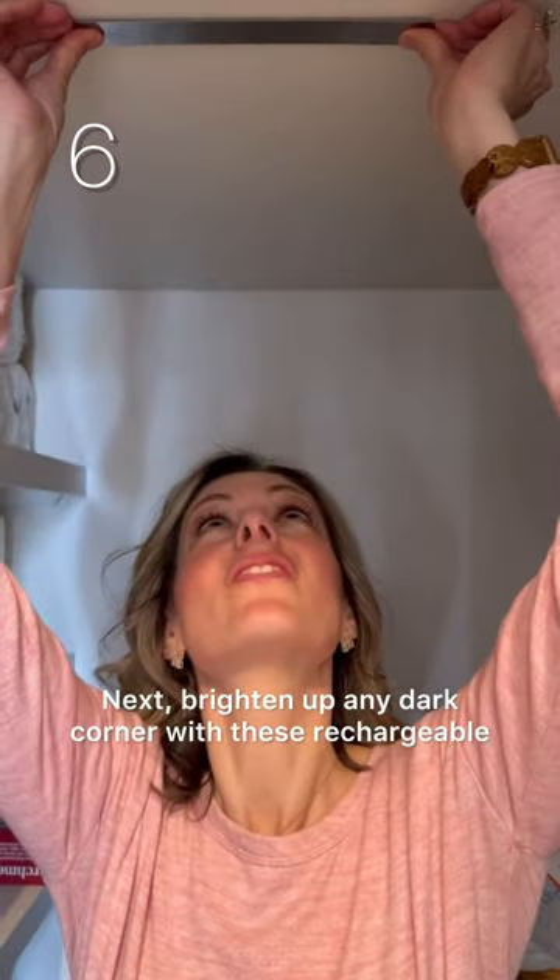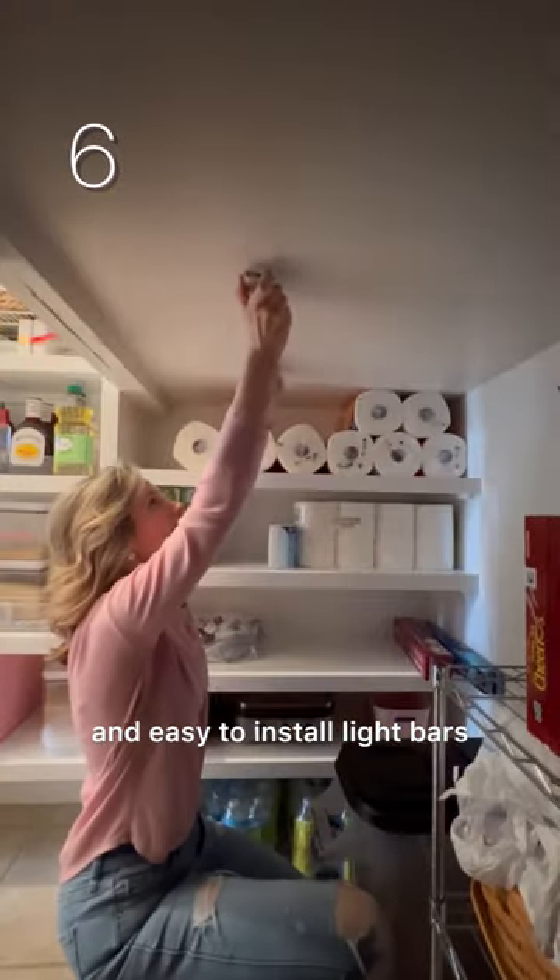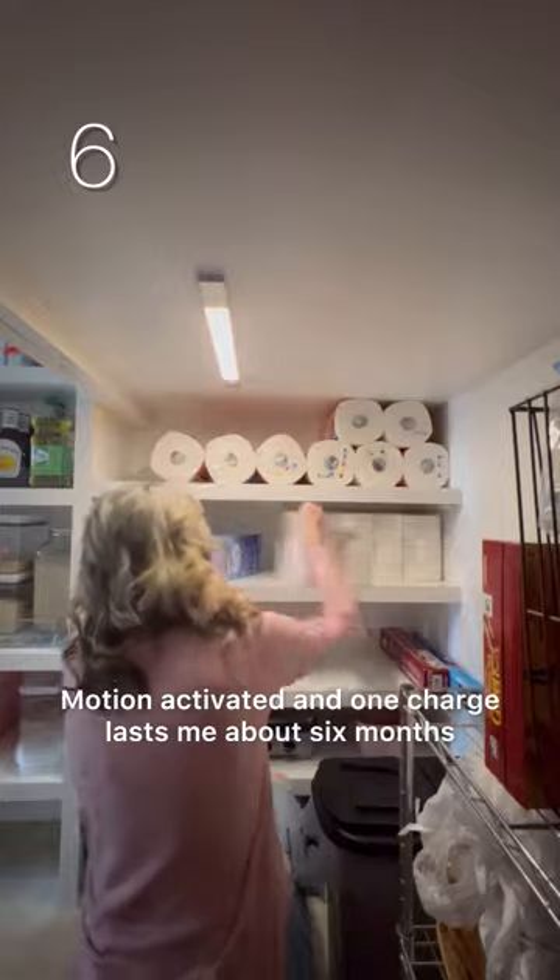Next, brighten up any dark corner with these rechargeable and easy to install light bars. Motion activated and one charge lasts me about six months.